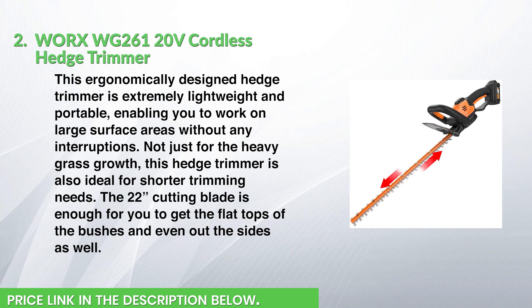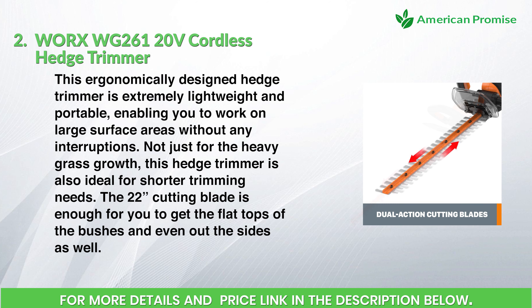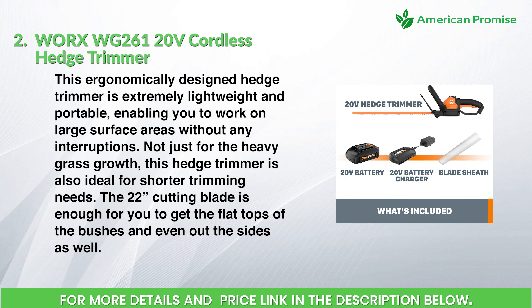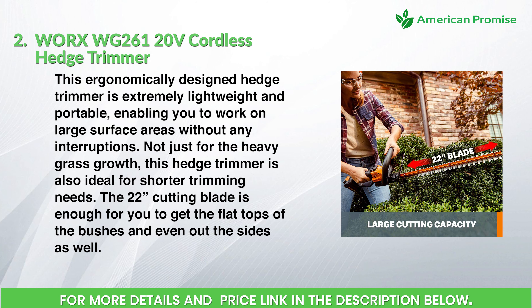This ergonomically designed hedge trimmer is extremely lightweight and portable, enabling you to work on large surface areas without any interruptions. Not just for heavy grass growth, this hedge trimmer is also ideal for shorter trimming needs. The 22-inch cutting blade is enough to get flat tops on bushes and even out the sides as well.